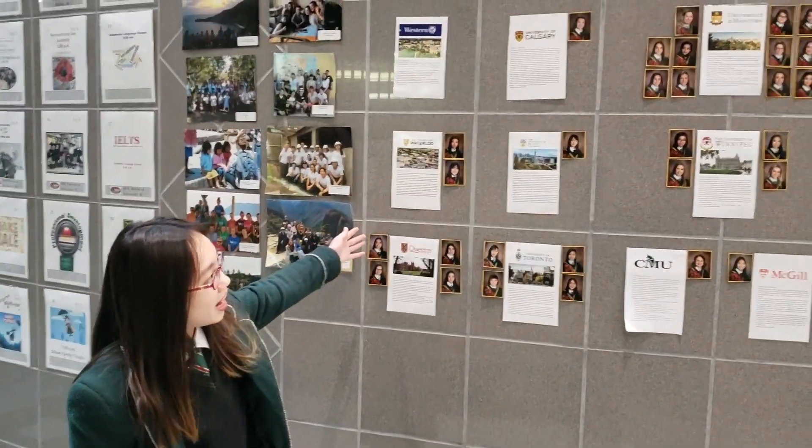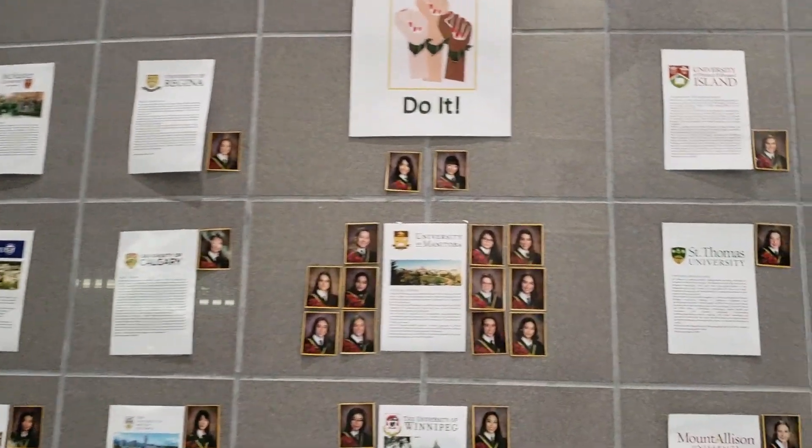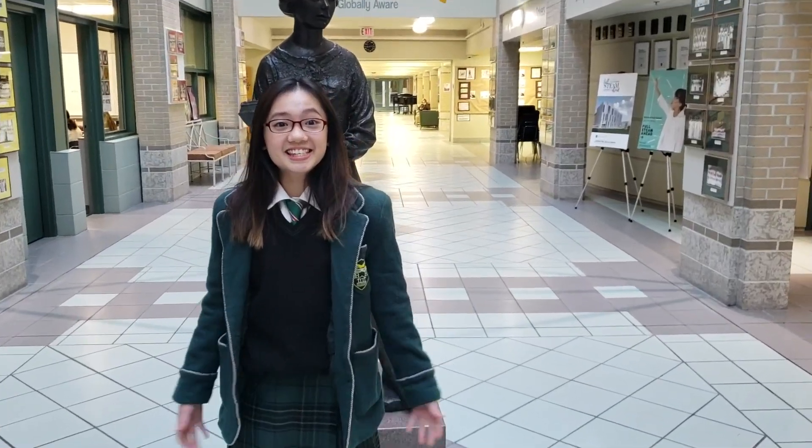So here it showcases where past graduates have gone. I plan to apply to Ryerson, Carleton, UVic and University of Toronto. So this is the atrium.